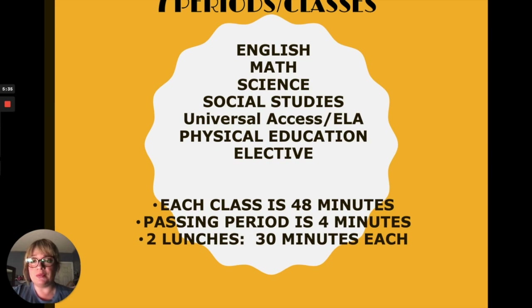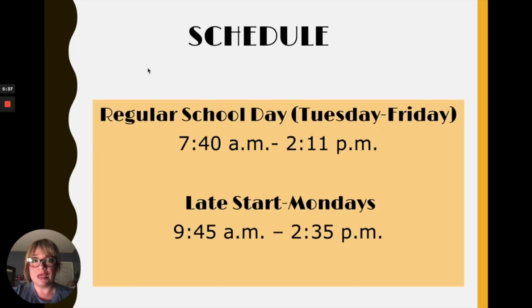We also have two 30-minute lunches. Our schedule is a bit different from elementary school. We start at 7:40 a.m. and end at 2:11, Tuesday through Friday. We always tell our students to please arrive on time. If you arrive around 7:20, that will give you enough time for breakfast and to socialize with your friends. On Mondays, we have late start — we start at 9:45 and end at 2:35. Please remember these times, as it's a big change from elementary school.